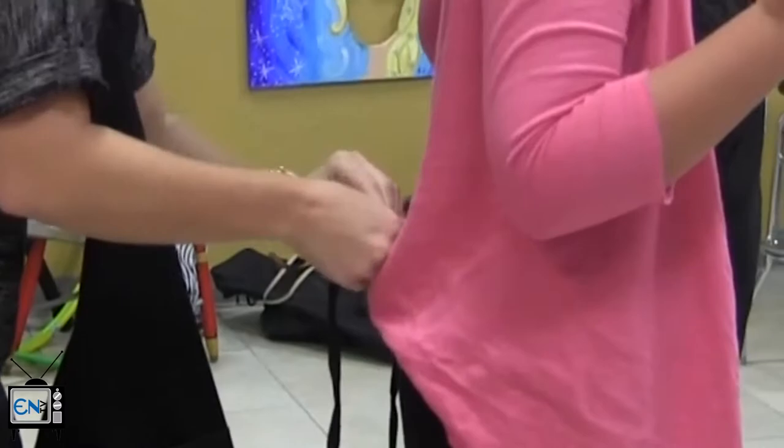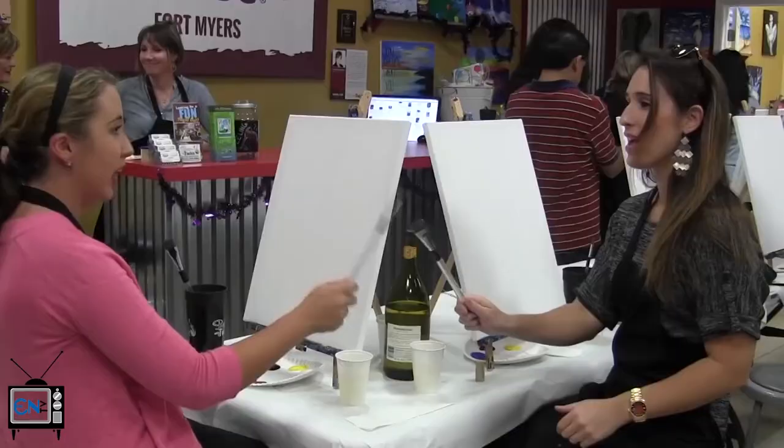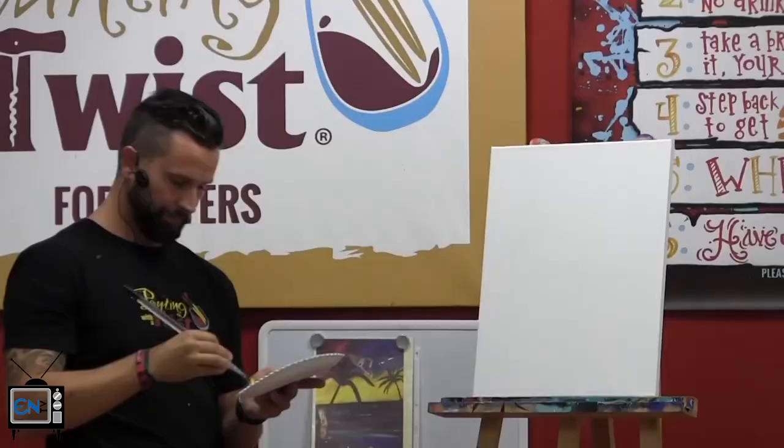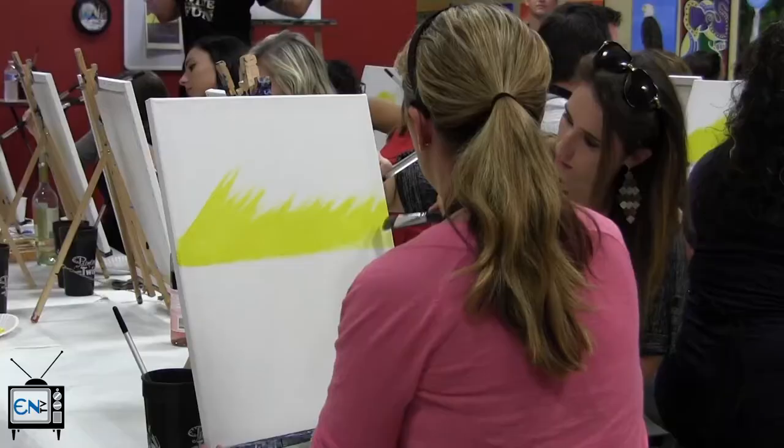With more than 5,000 paintings in its library, Paint with a Twist has grown into one of the largest in the paint-and-sip type industry. Guests bring the bottle and everything from the paint to the canvas is provided to them. While popular music sets the mood, teachers show the way from the first stroke to the signature.